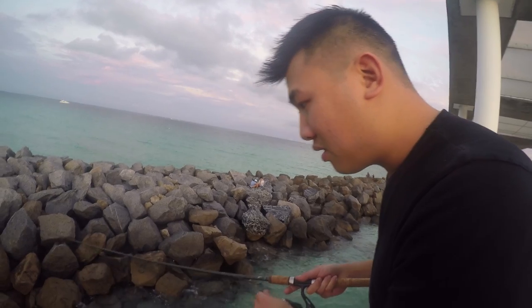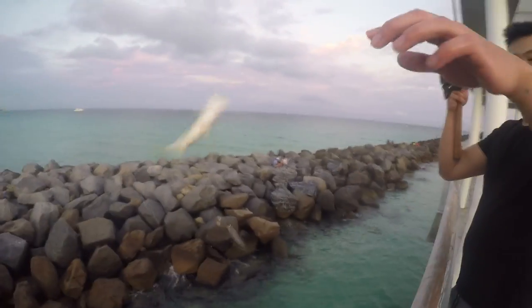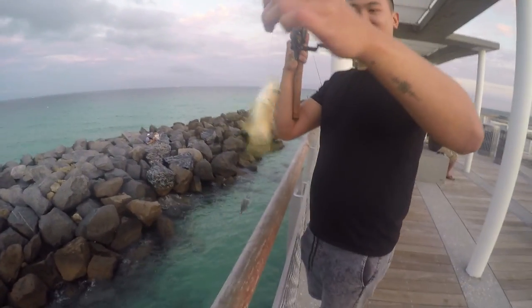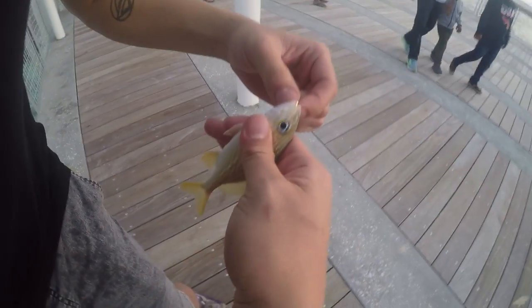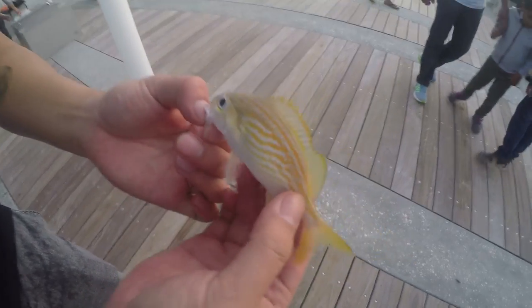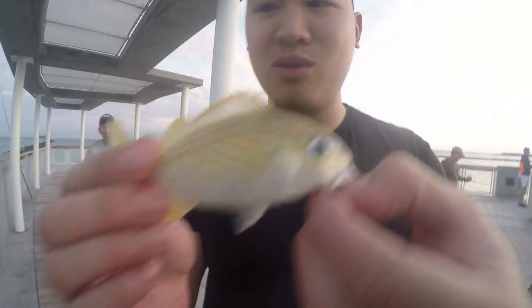Wow, okay. I'm gonna throw the rig right by the rocks and see if there's anything hiding in there. What'd you get? You got one? Whoa! Another species. This is like species number six. Watch the hooks. Look at this one. That's beautiful. Species number six. Wow.